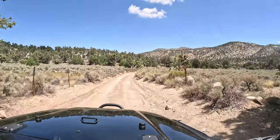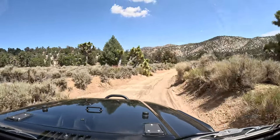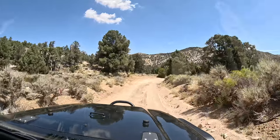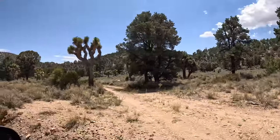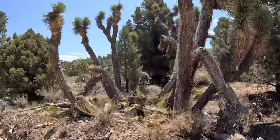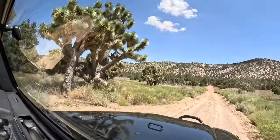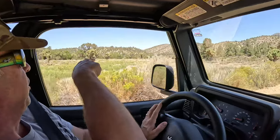That trail right there is Heartbreak Ridge — we're still on 2N01. Heartbreak Ridge, you could probably do it in a stock Jeep Rubicon or even a Sport. This area is just spectacular and unbelievable. There's a little road that drops off right here — look at this! It turns into that red clay area. This little section is like a mini Disneyland where you can drive around on whoop-dee-doos and areas where you can really articulate your suspension.